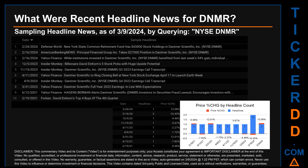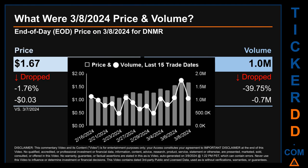American Banking News published: 'Principal Financial Group takes 27,000 position in Danimer Scientific.' Yahoo Finance published: 'While institutions invested in Danimer Scientific benefited from last week's 54% gain, individual...' The latest publication date of Saturday, February 24, 2024 was actually the day with the highest percentage change in price — it saw a price jump of 13.08%.